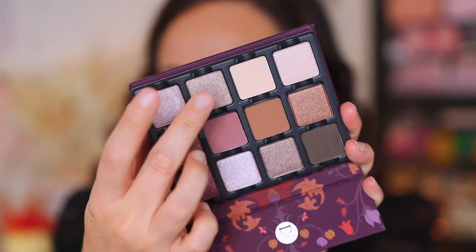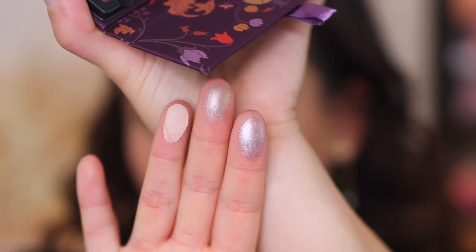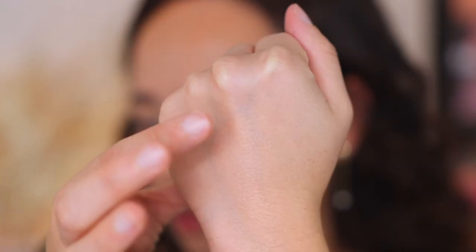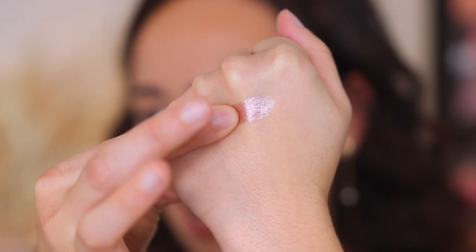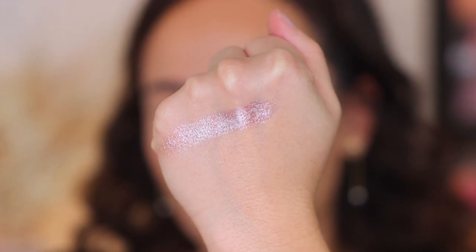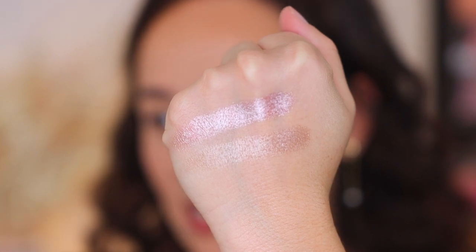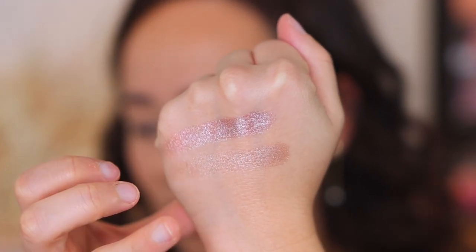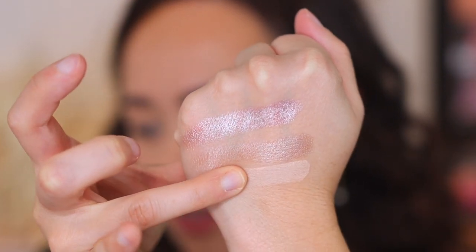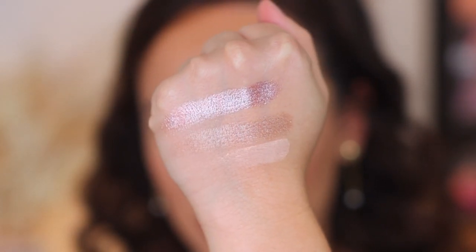Back to the swatches. So we have Bubbles, Laughter, and Feather. We have a pinky lilac champagne — this is a satin metallic, according to their website. Then we have a nude beige satin metallic with a shimmer finish. And then we have a pure vanilla with a matte finish. So those are the first three shades.